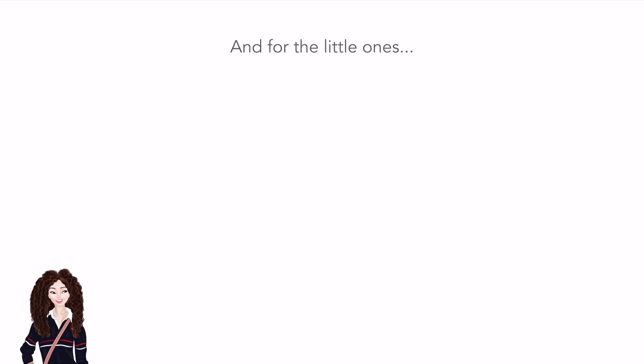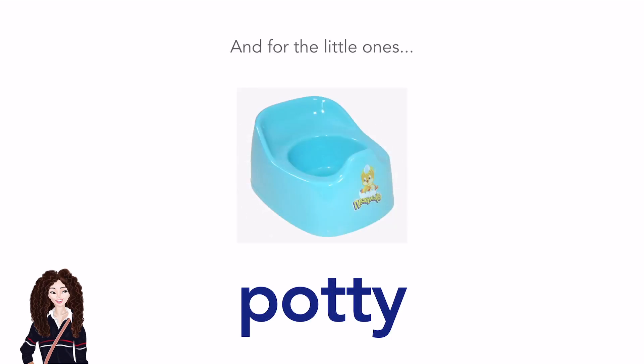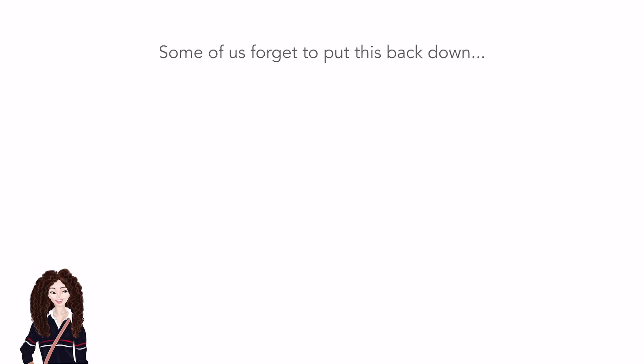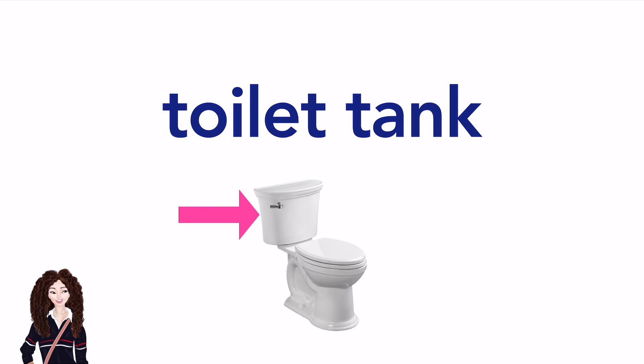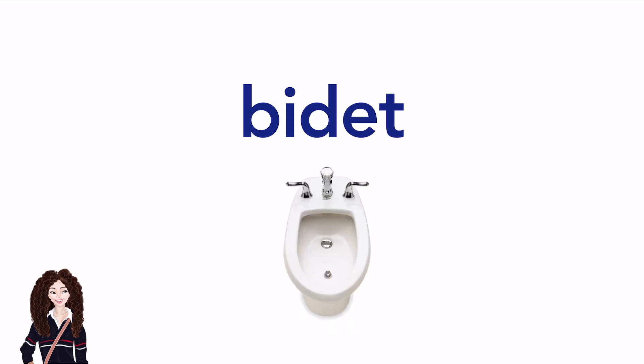And for the little ones... Potty. Potty. Some of us forget to put this back down. Toilet seat. Toilet seat. Toilet tank. Toilet tank. Bidet. Bidet.